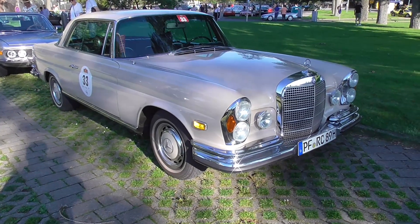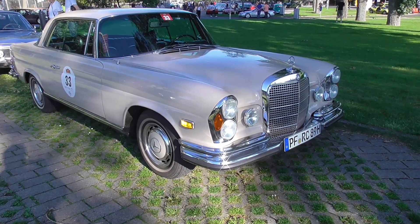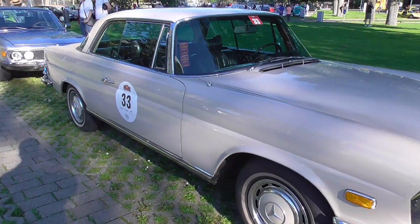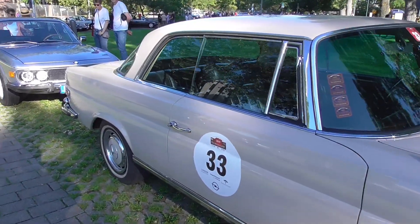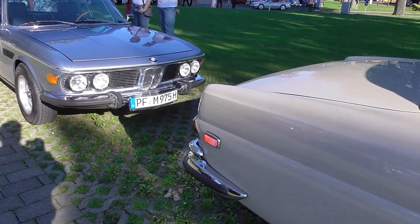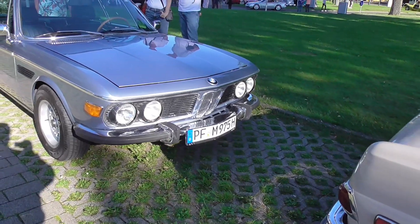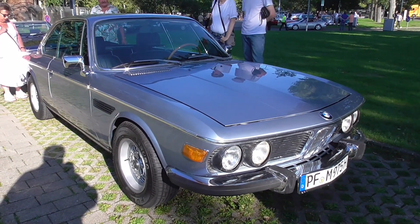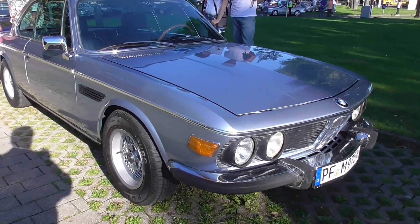S-Class coupe — beautiful, absolutely beautiful. And here — wow, I'm not knowing what type it is but it's also really a wow car, a very cool coupe from BMW.